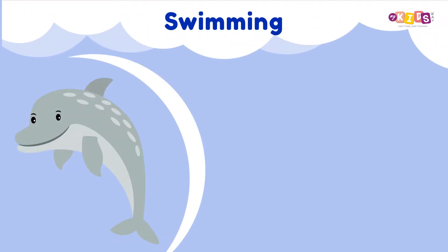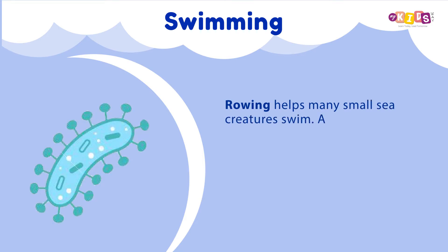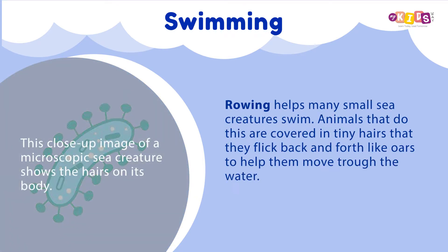Swimming: Swimming is traveling through the water by moving parts of the body. Different animals swim in different ways. Rowing helps many small sea creatures swim. Animals that do this are covered in tiny hairs that they flick back and forth like oars to help them move through the water.